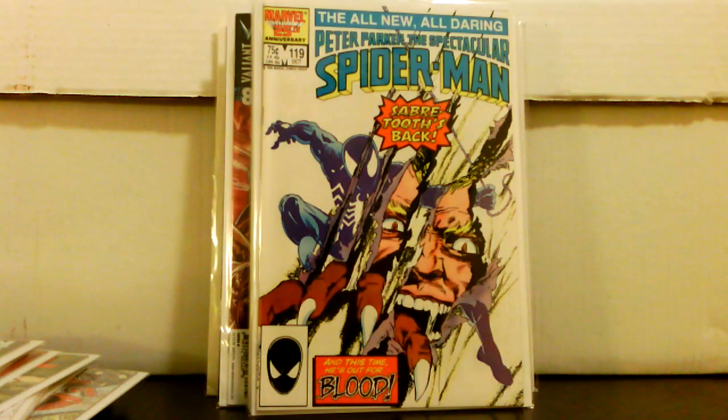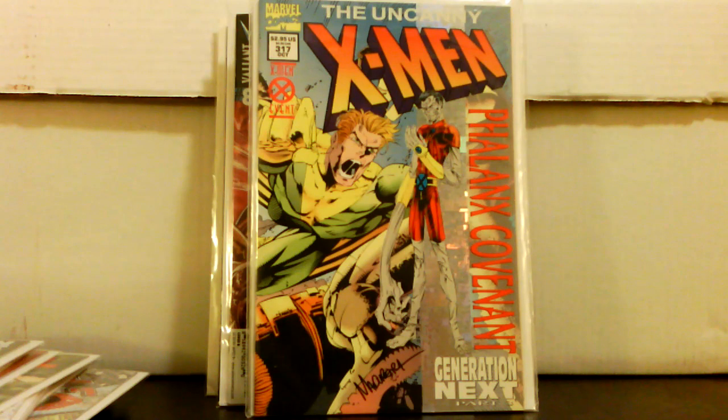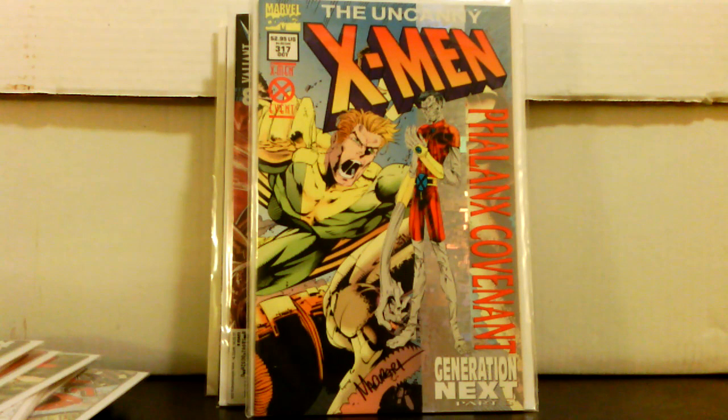Spectacular Spider-Man number 119 — kind of a cool cover with Sabretooth and black-costume Spider-Man. It can sell for a few bucks but only in high grade, which I was lucky to find it in. Uncanny X-Force number 1 — picked that up for a dollar. Uncanny X-Men 317 — I was on the fence about Blink, but then I noticed it's signed by Joe Madureira — Joe Mad — who I didn't realize did X-Men before he went on to do Battle Chasers. Pretty cool find for a buck.